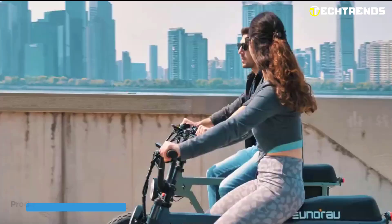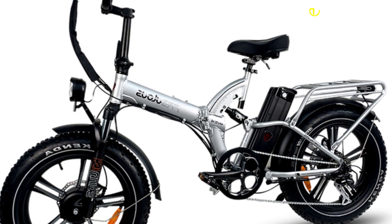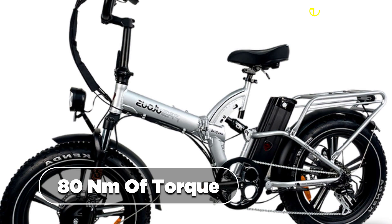Get ready to experience the ultimate folding e-bike, the Fafrees Havoc X2. With cutting-edge technology and premium features, the Havoc X2 is the top choice for serious e-bike enthusiasts. The dual 48-volt 750-watt motors on this bike offer powerful acceleration and traction. They are equipped with improved clutches and components, resulting in quiet operation and 80 Nm of torque.